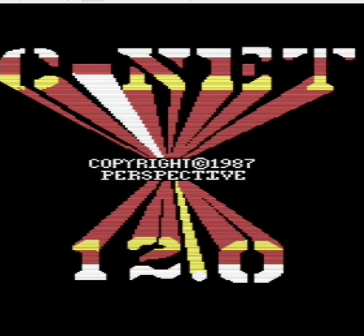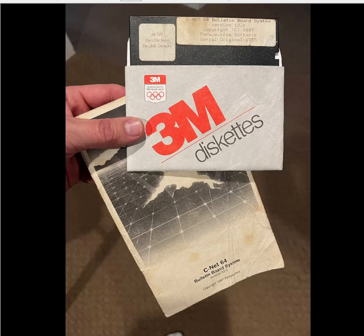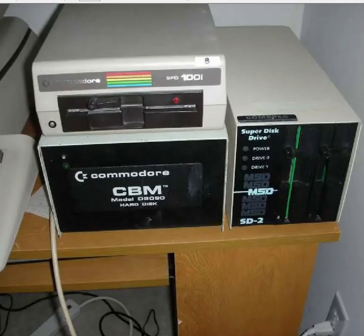The restoration started back in 1987 when I ordered a copy of CNET 64, serial number 1555. My system had a lot of different pieces of hardware — pretty unique. In addition to a couple of 1541 drives, I actually had an SFD 1001, the MSD SD2, and for a while I had the CBM model D9090, which was actually a 5-meg hard drive. Back then I had a lot of storage online.